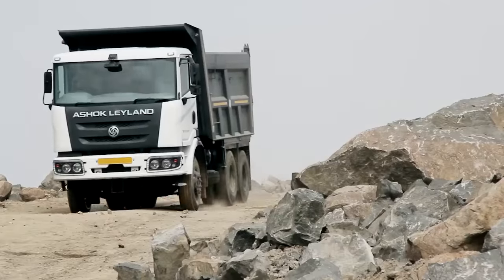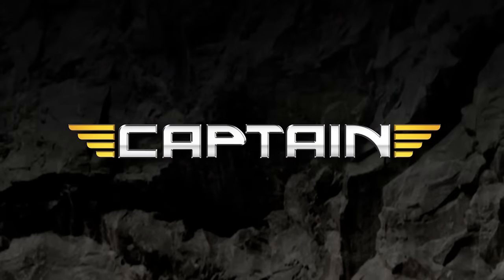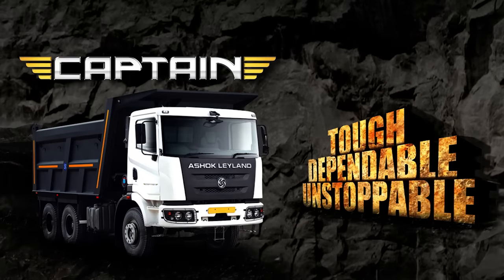Your demands push us to achieve more. Captain is the master of the mines — tough, dependable, unstoppable.